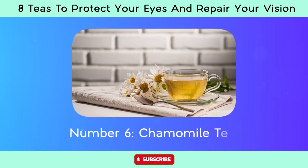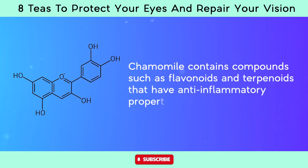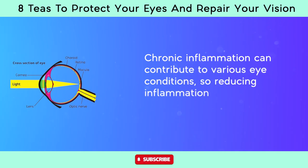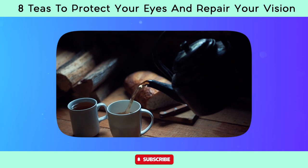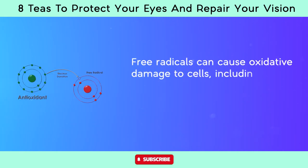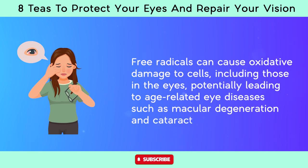Number six, chamomile tea. Chamomile contains compounds such as flavonoids and terpenoids that have anti-inflammatory properties. Chronic inflammation can contribute to various eye conditions, so reducing inflammation may help protect against certain eye problems. Chamomile tea also contains antioxidants that can help neutralize free radicals in the body. Free radicals can cause oxidative damage to cells, including those in the eyes, potentially leading to age-related eye diseases such as macular degeneration and cataracts.